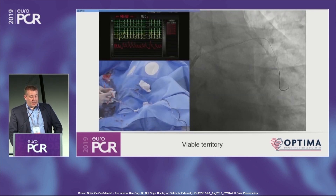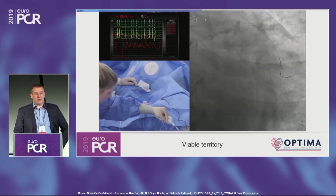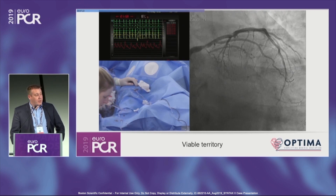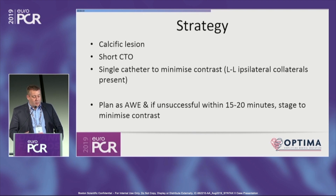So the circumflex. We've said already that we assume it's viable, and we have ipsilateral left-to-left collaterals. Ideally you'd do contralateral imaging to understand where the distal target vessel is and ensure the CTO procedure is safe. But the right coronary fills the circumflex very proximally — this is a short occlusion with a ton of calcium, and we can understand where the circumflex goes based on the calcium. We're trying anti-grade wire escalation. Our plan was not to use a lot of contrast — simply set a 15–20 minute time limit and stop if not making progress.